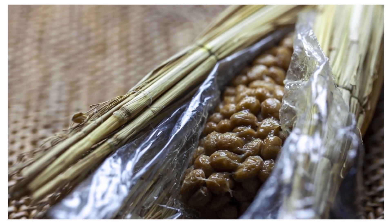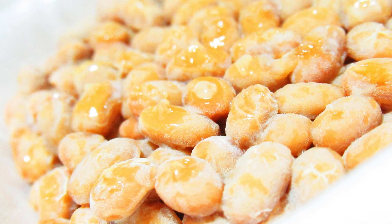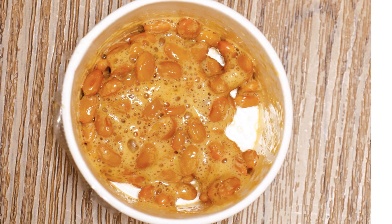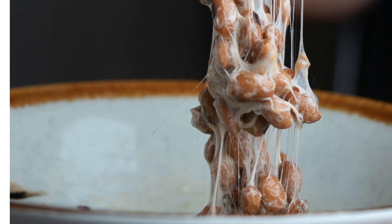If you haven't tried natto yet, give it a go. It's a small addition to your diet that can make a big difference to your health. Thanks for joining me today. Don't forget to like, subscribe, and hit that bell icon to stay updated on more exciting and nutritious information. See you next time!